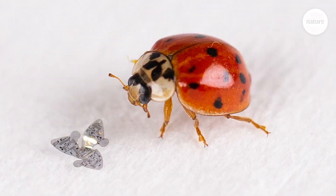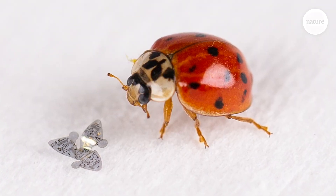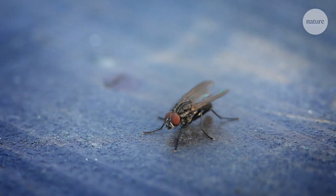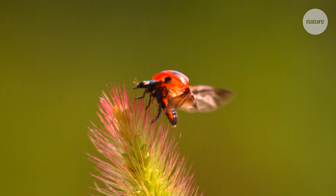The team also has more ambitious future plans. They're thinking about how to add active flight capabilities — not something that just falls like a seed, but something that could fly away like a housefly. That's much more challenging, but something they think could be interesting.